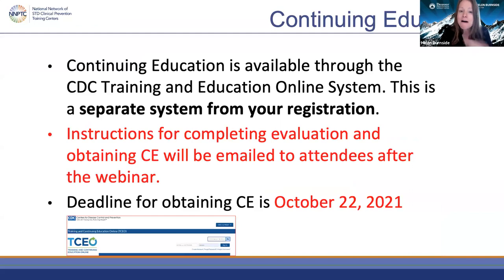We are offering continuing education for today's webinar through CDC's training and education online system. After the webinar, a couple hours after we reconcile attendance, you will receive an email with instructions for how to complete the evaluation and obtain continuing education. There is a deadline — please submit and obtain CE certificates by October 22nd.